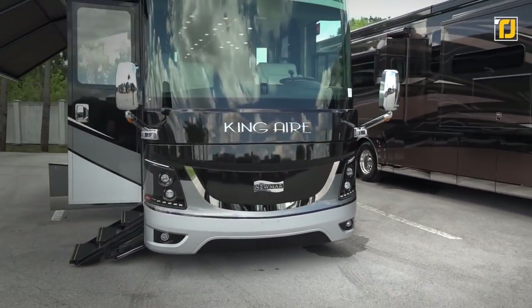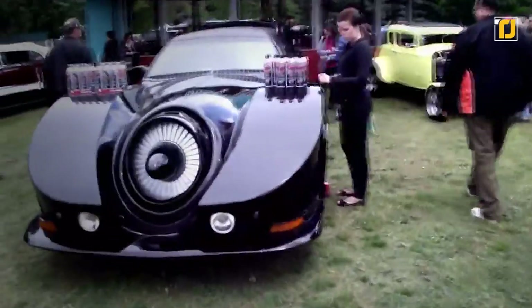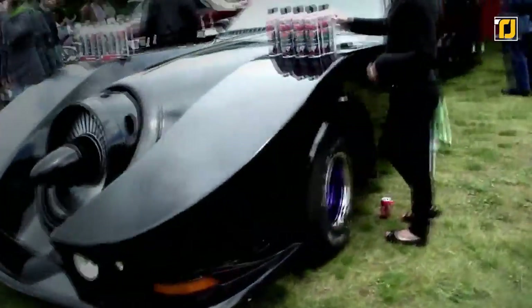Mankind is the torchbearer of progress, creating the biggest and baddest vehicles which have been, or currently are being used for luxury or war purposes.